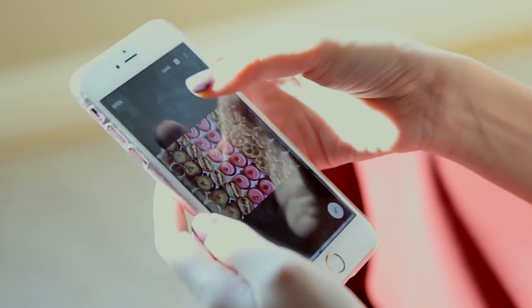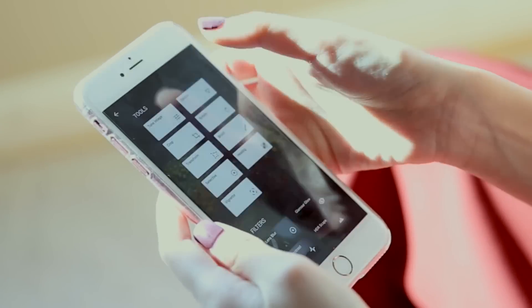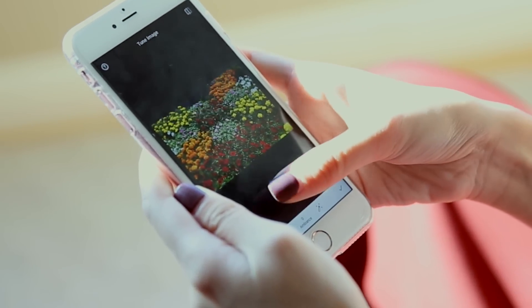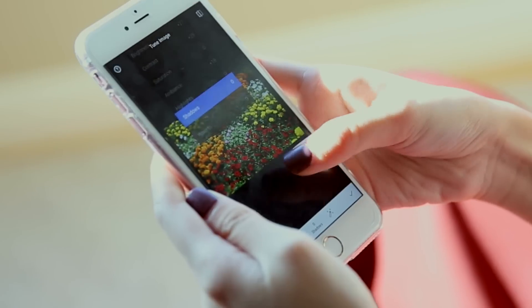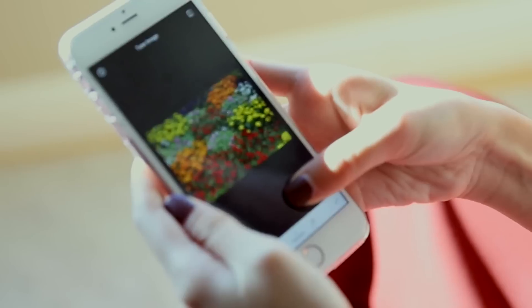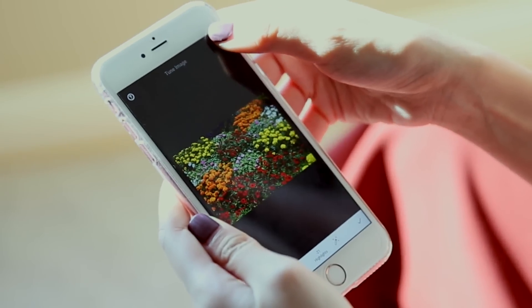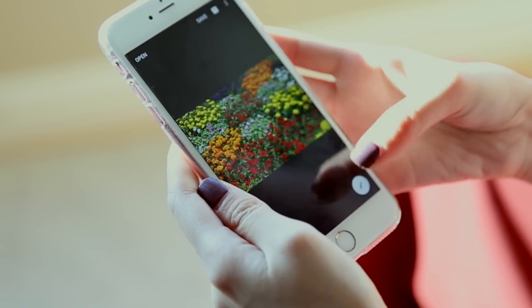Next photo — let's choose this garden shot. When it comes to random scenery like a garden, view, or beach, I really like to use Snapseed first so all the colors pop and everything looks very HD. I go to Tune Image first: brightness, contrast, ambiance, shadows, and then highlights down a bit so the yellows come out from the whites. Before and after — big difference already.